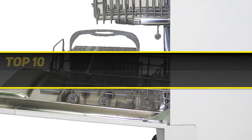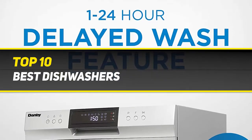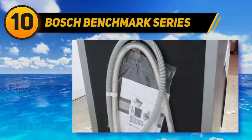10 Best Picks presents the Top 10 Best Dishwashers. Starting at number 10: Bosch Benchmark Series SHE89PW75N.